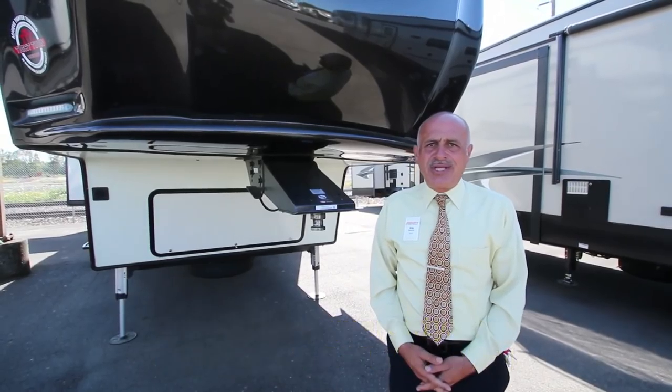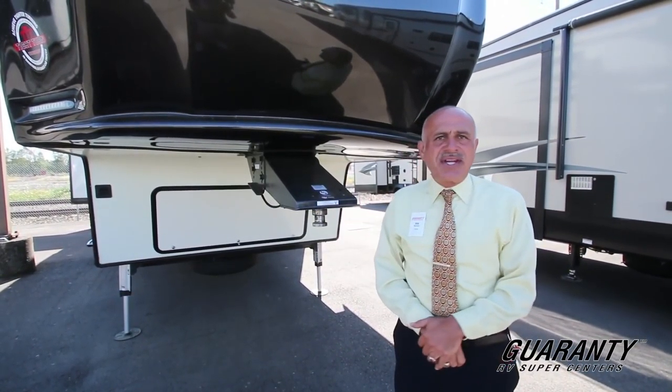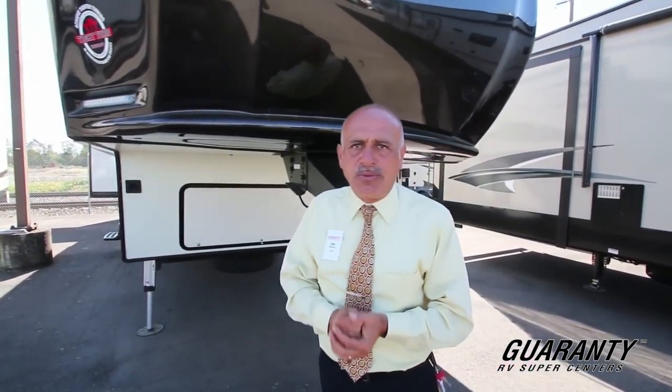Hi folks, welcome to Guaranty. Today we're going to show you the 2017 Elkridge 37 ULT. We're going to make a quick video — let's go in and show you a couple of items.